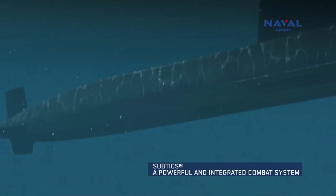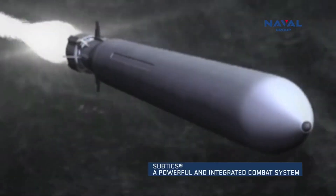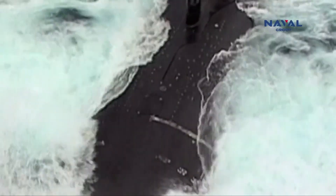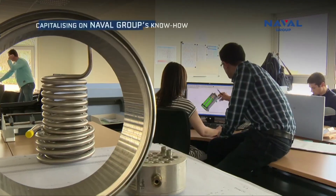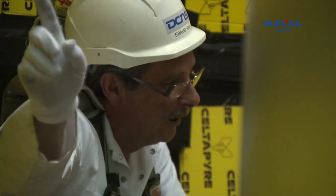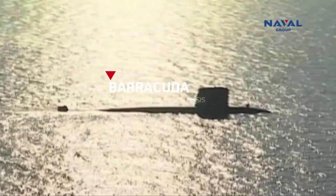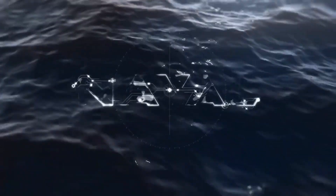Nuclear-powered submarines can remain submerged for prolonged periods, providing a continuous and credible deterrent. This capability is crucial for India's second-strike capability, ensuring a robust response in case of a nuclear attack. The development of SSNs under Project 75Alpha is a long-term endeavor, with the first units expected to be operational by the early 2030s, allowing for the integration of advanced nuclear technologies and the establishment of necessary infrastructure.